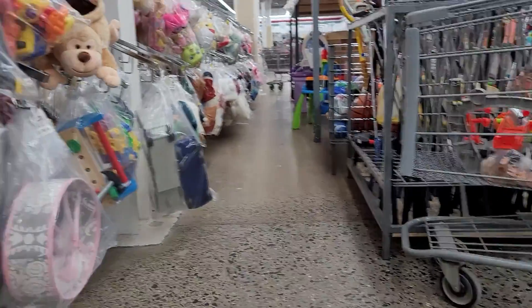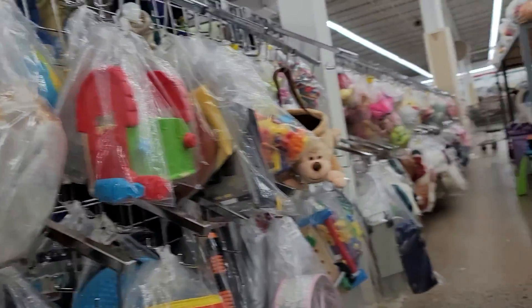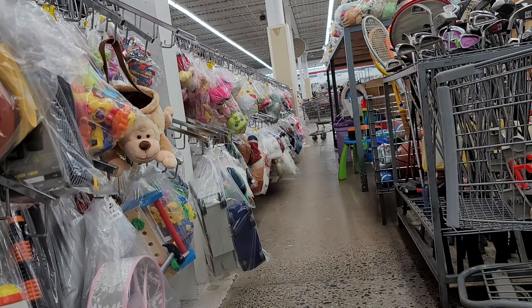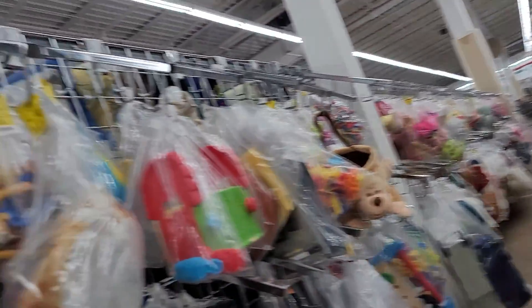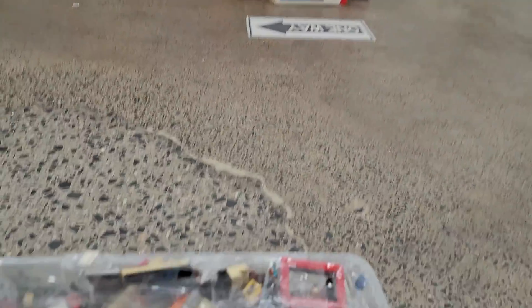Like I said, they have the biggest toy section of all thrift shops I go to. See all around me - this is where they keep their loose action figures and whatnot. Peace out.